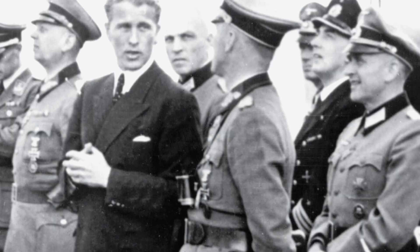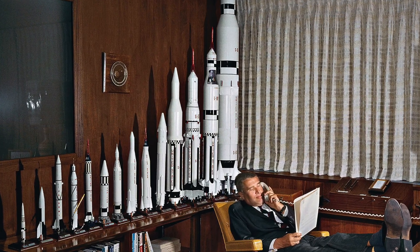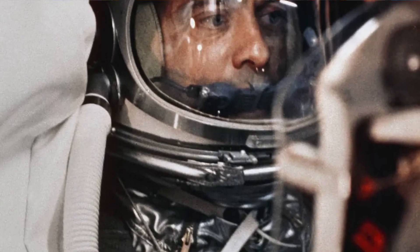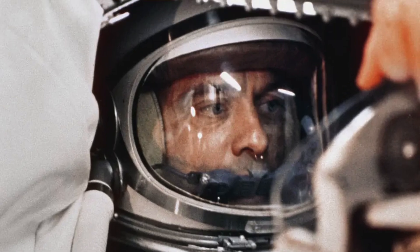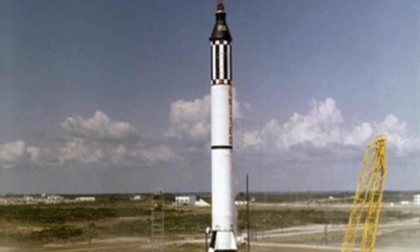At the end of the war, the German rocket scientists — mostly Werner von Braun — were captured by the Americans, and thus began the American space program, essentially based upon the V2. It was German scientists who developed it. And the first American astronaut to be launched into space, Alan Shepard, rode on top of the Redstone rocket, which was basically a modified version of the V2.